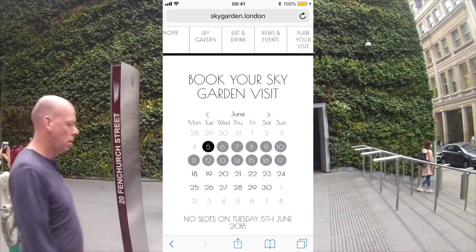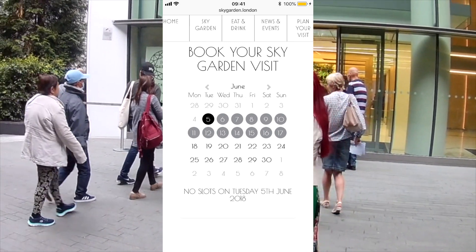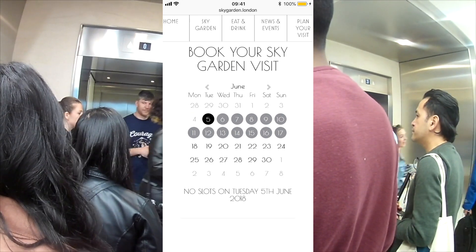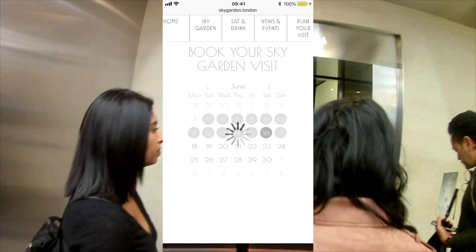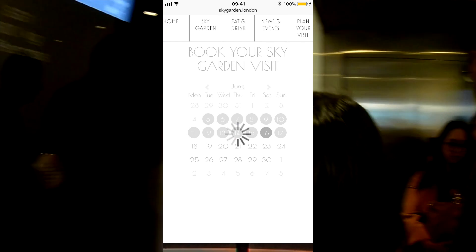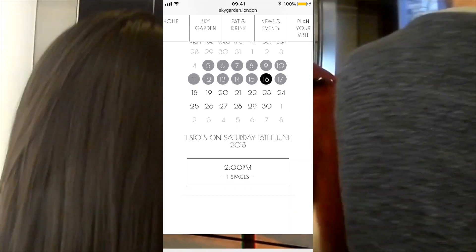So, 'Book Your Sky Garden Visit' — we can see the calendar. You can only book within two weeks in advance. I'm going to choose my date for my visit. I can see there are no slots on Tuesday 5th June 2018, so I'm going to choose the 16th of June. There is one slot for 2 p.m.